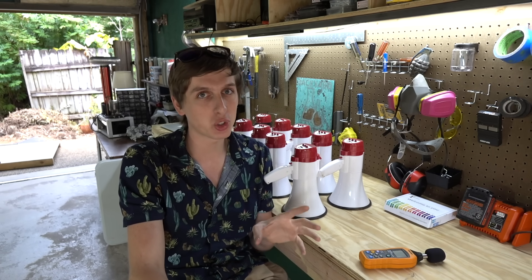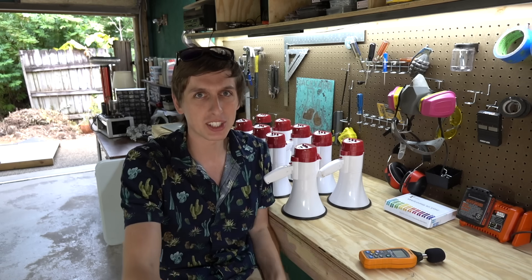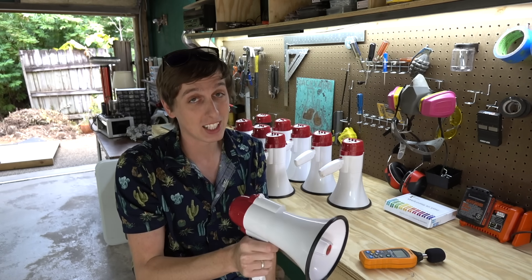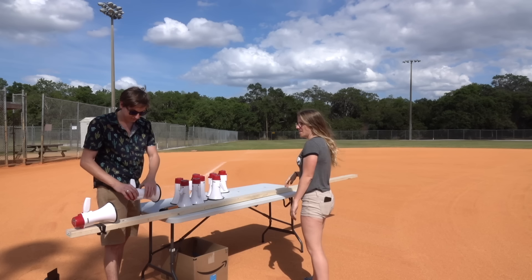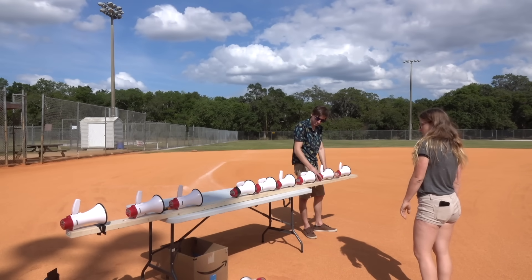Permanent hearing damage starts to occur at somewhere around 120 decibels, and that's like front row seats at a really loud rock concert. I've been feeling like these are going to be pretty loud — not rock concert loud, but loud enough to annoy my neighbors for sure. So we're going to take this experiment down to the park and get it set up.